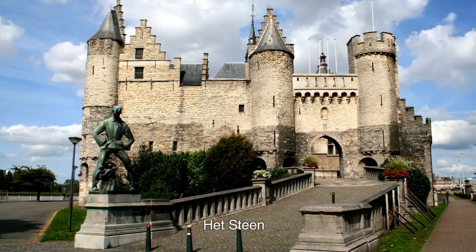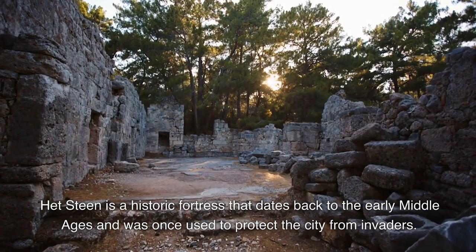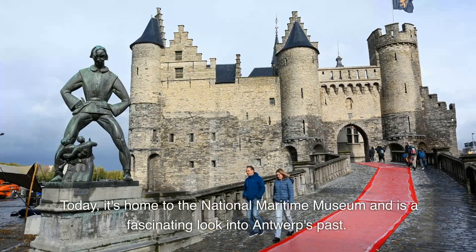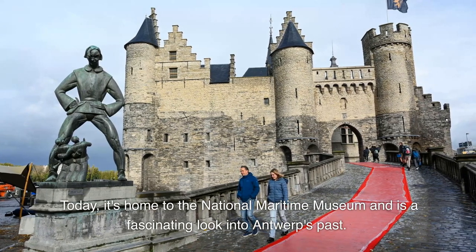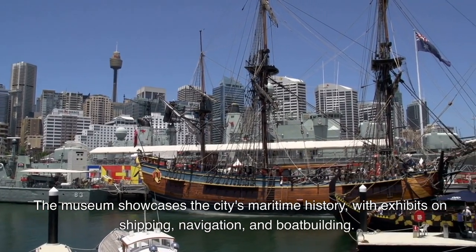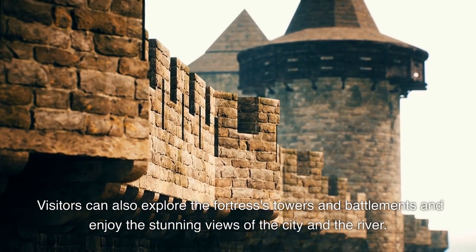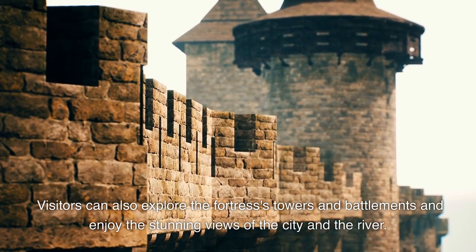7. Het Steen is a historic fortress that dates back to the early Middle Ages and was once used to protect the city from invaders. Today, it's home to the National Maritime Museum and is a fascinating look into Antwerp's past. The museum showcases the city's maritime history, with exhibits on shipping, navigation, and boat building. Visitors can also explore the fortress's towers and battlements and enjoy the stunning views of the city and the river.